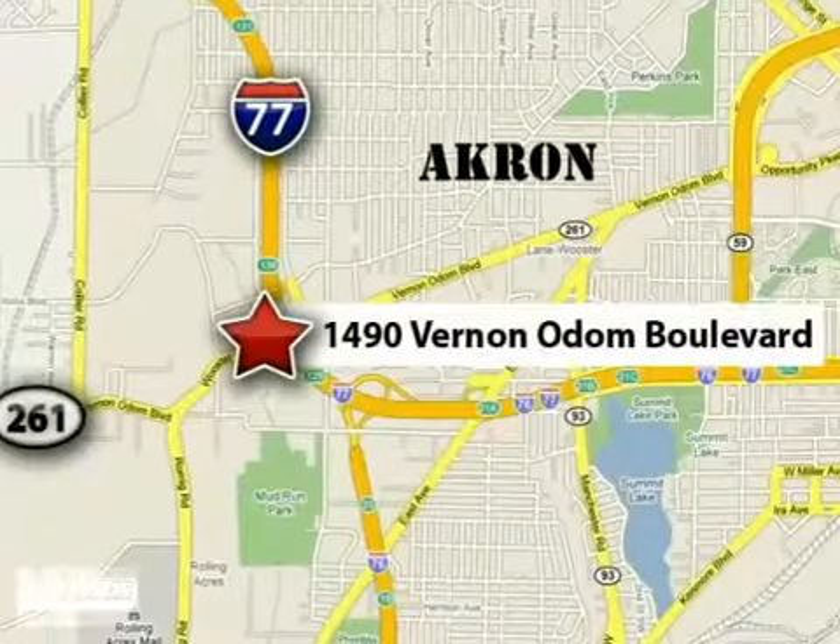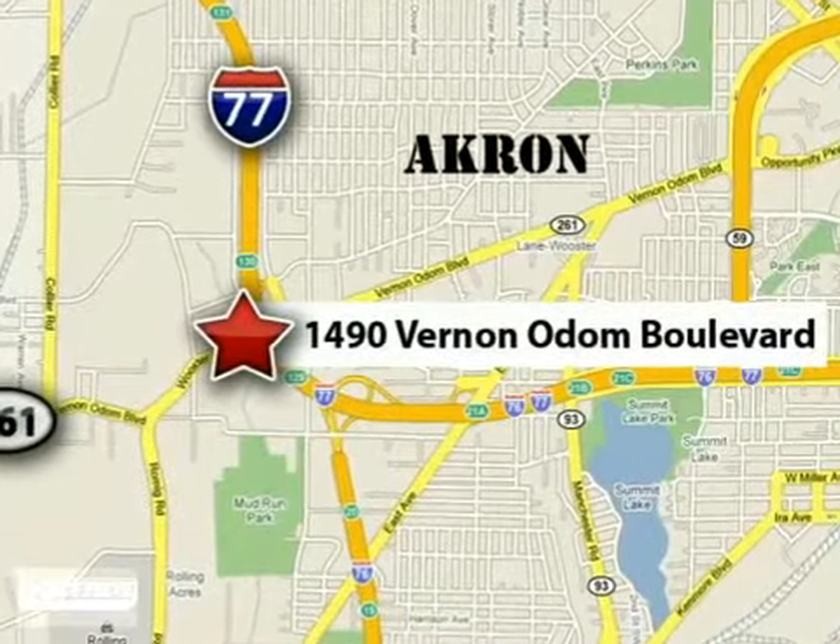Please call or stop in today. We're conveniently located at 1490 Vernon Odom Boulevard in Akron, Ohio.